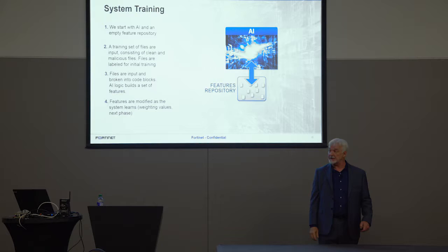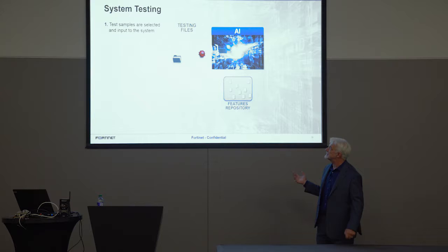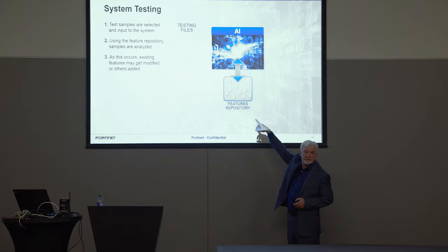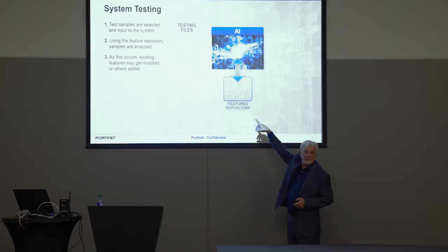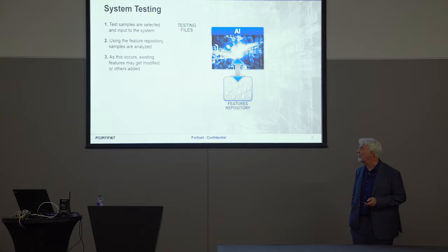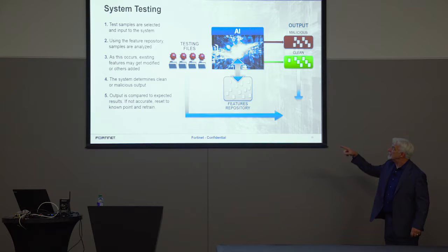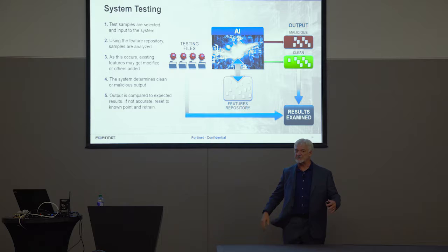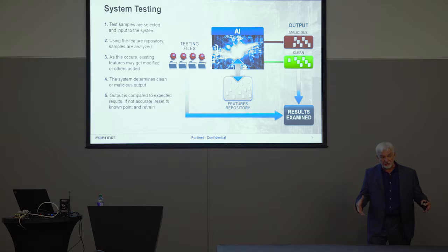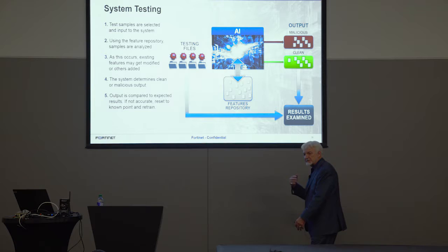How do we know if it learned correctly? We give it a test. We feed files in but remove the marker — we don't tell it what it's being fed. It ingests, chews them up into code blocks, and starts looking. Interestingly, even as we're testing this thing it might add new code blocks and continue to learn — the only thing I ever learned when taking a test is I should have studied longer, but this thing keeps learning. It comes up with what it thinks is the correct answer: malicious or clean. We know what we fed it, so if we compare the output we know if it learned correctly. If yes — pass, go, be happy. If not, we swat it back to a known state, erase what we just did, and try feeding files in a different order or with a new training set.